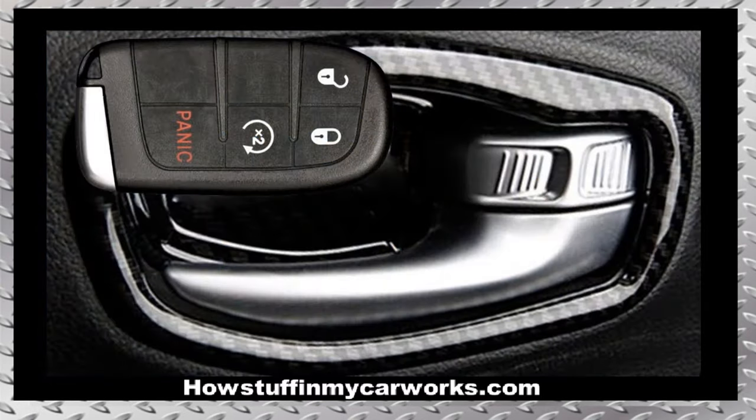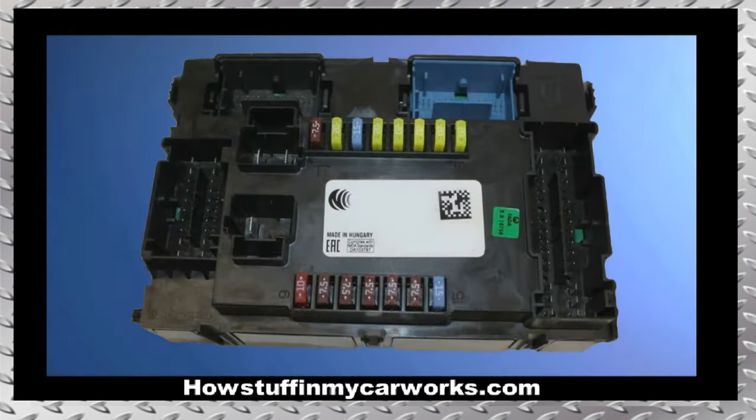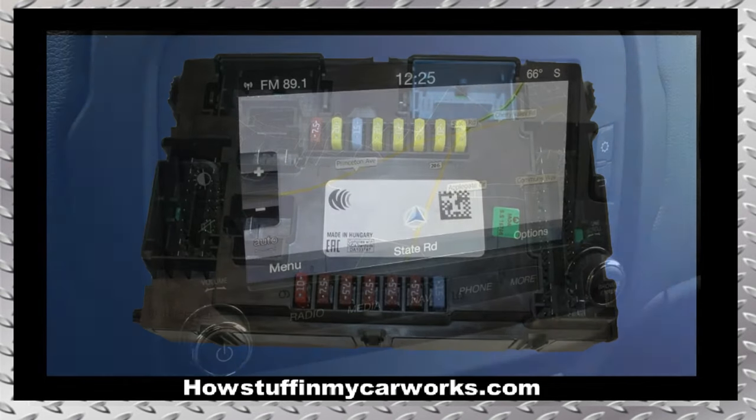Number 6. The door locks in many 2015 models tend to stop working when trying to operate them using the key fob, and the vehicle can only be either locked or unlocked by operating the locks manually. Disconnecting the negative battery cable for one minute usually restores their operation. Other times the body control module is defective and needs to be replaced.